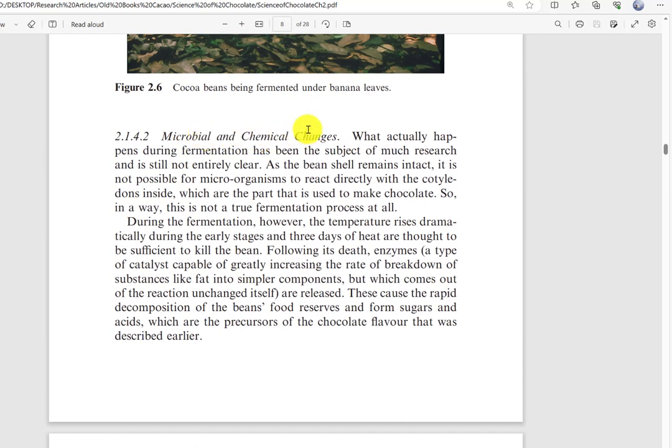Now let's look at microbial and chemical changes. What actually happens during fermentation has been the subject of much research, and even today there's still a great deal more needed to really understand the mechanisms. As the bean shell remains intact, it is not possible for microorganisms to react directly with the cotyledons inside — which is the part used to make chocolate. So in a way, this is not a true fermentation process at all.